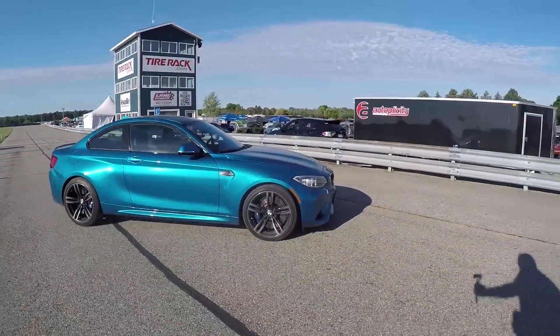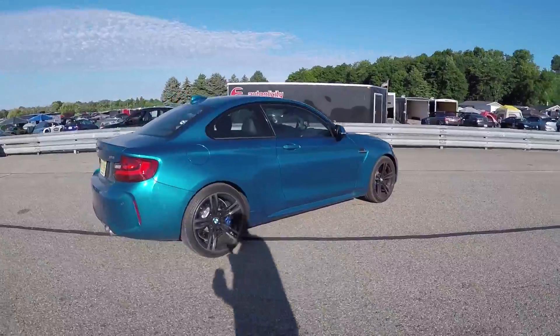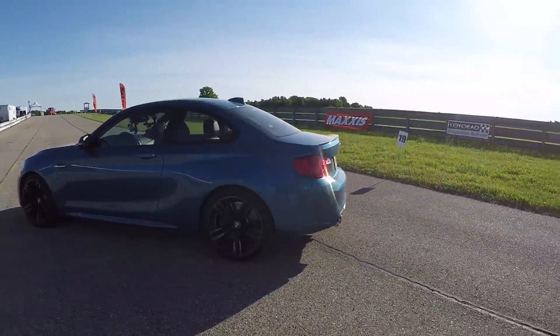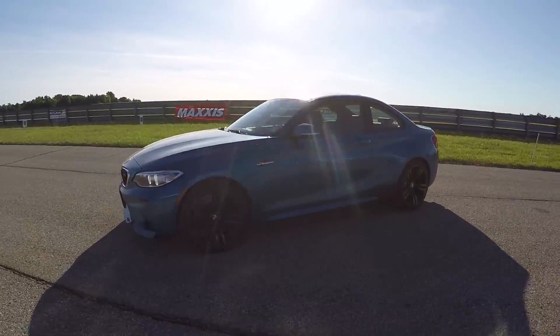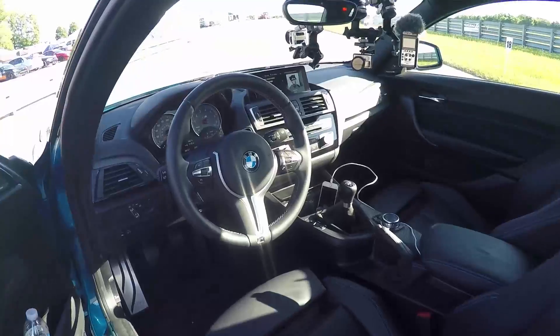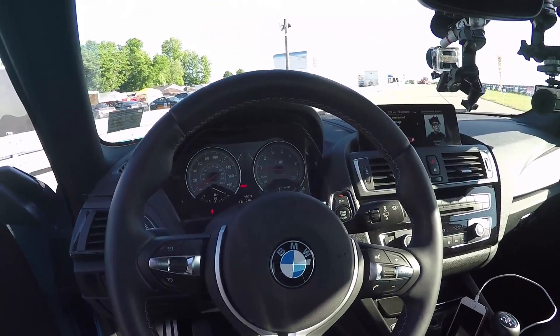Good morning, everybody! Welcome to the second day of the Gridlife Motorsports and Music Festival. It's a privilege to be here announcing. There's like 5,000 people here at Gingerman. We've got HPDE, Time Attack, Drifting. It's great fun. And so this is my ride for the weekend — it's the new BMW M2 Medusa — and we're about to go out on the track in it. So let's see how it is.